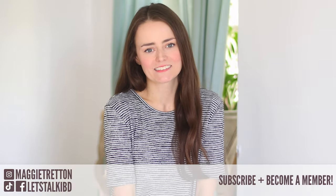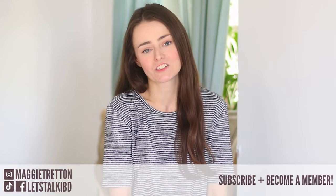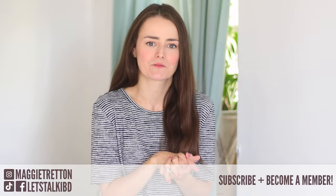Hey guys, it's Maggie and I am back today and I'm very excited for today's video. I'm going to be talking about a subject that I have been looking into for quite some time now — short bowel syndrome and high output ostomies.